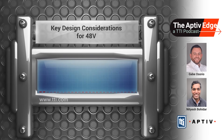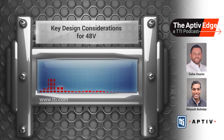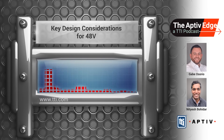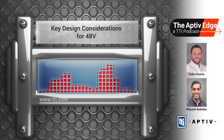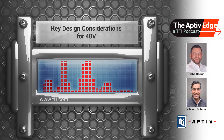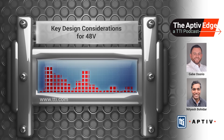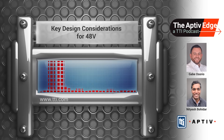Thank you, Nitesh. I learned quite a bit about 48-volt design. Please stick around for our next episode where we'll be talking more specifically about vehicle applications and other industries. Thank you for joining us today on the Aptiv Edge, a TTI podcast where we discuss everything from Aptiv's broad suite of products. For more information, visit TTI.com.